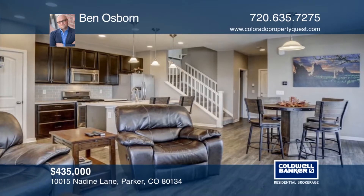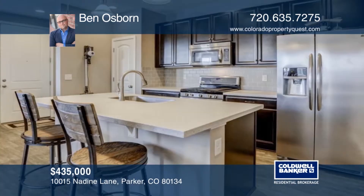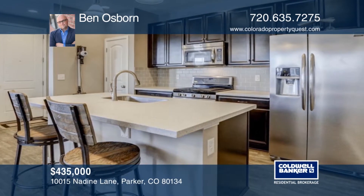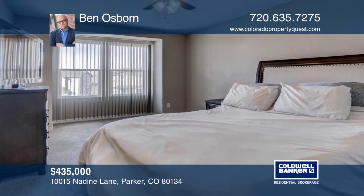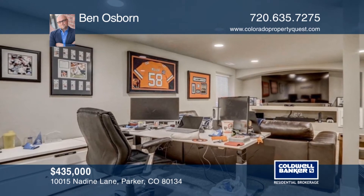You don't want to miss this beautiful four-bedroom villa in Meridian Village. This home is ready and waiting for you to make it your own. Ben Osborne has the keys and would love to show you everything in person. Call now to schedule your private showing.